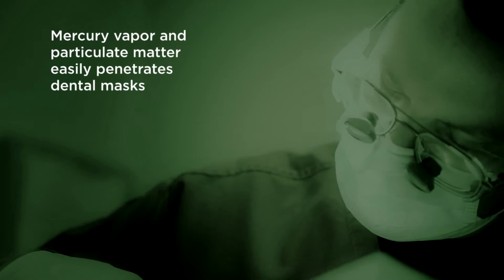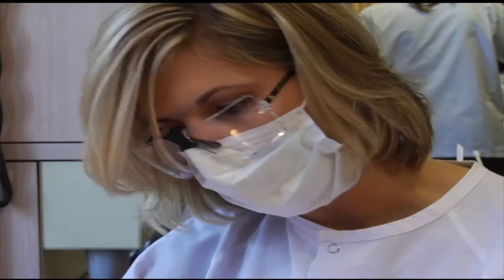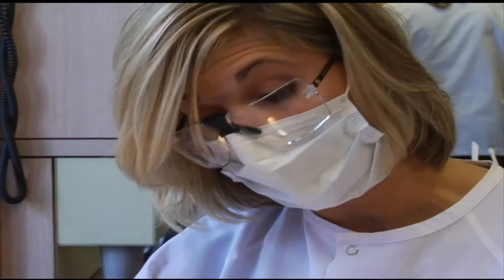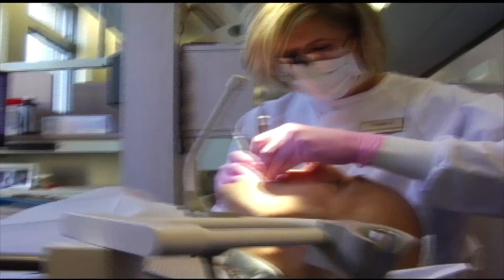At the time, the average was around four to five fillings removed by a typical dentist in any given day. And even if they wear the typical surgical mask, those masks are designed to stop particles of around three microns or larger — the size of typical bacteria — and amalgam particles pass right through because they're well less than three microns.